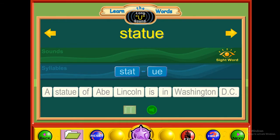U — statue. Stat-you. Statue. A statue of Abe Lincoln is in Washington, D.C.